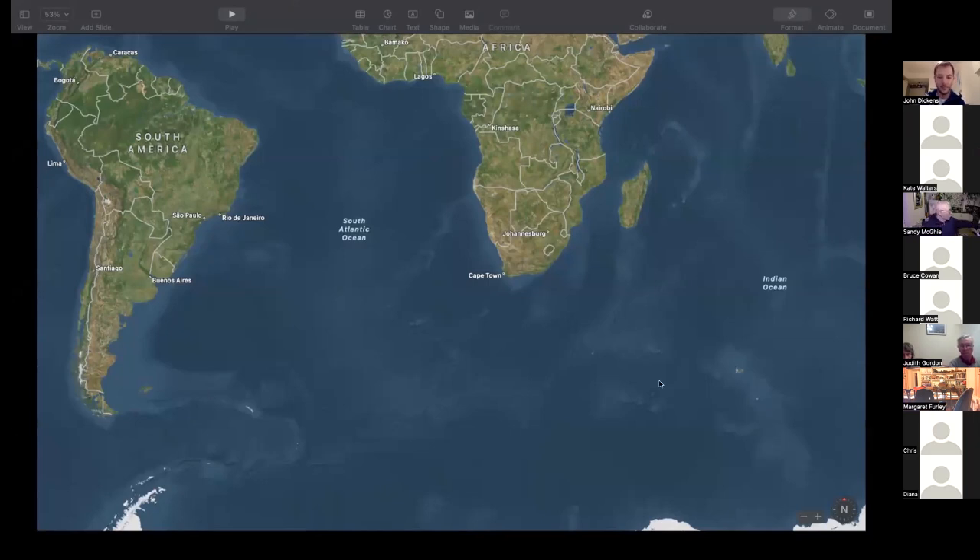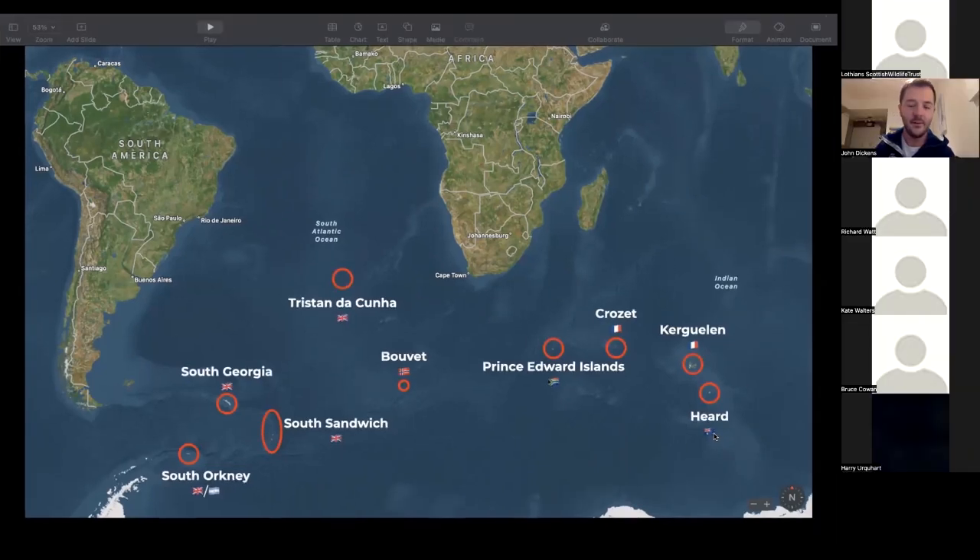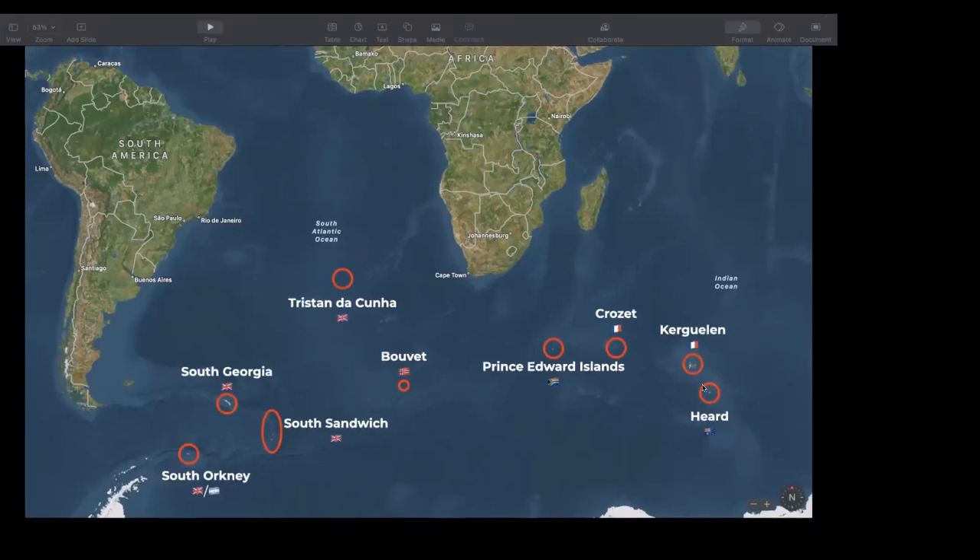The Southern Ocean is this big band of water down at the bottom of the world, and it might look completely empty, but there are actually loads of little islands scattered throughout it. These islands belong to a variety of countries — Heard Island belongs to Australia; Kergeulen and Crozet belong to the French; Prince Edward is claimed by South Africa; Bouvet is Norwegian. There's Tristan da Cunha, and Gough and St Helena, which are the UK's. And then we've got South Georgia, the South Sandwich Islands, and South Orkney. So even though it looks quite empty, there's quite a lot down there.